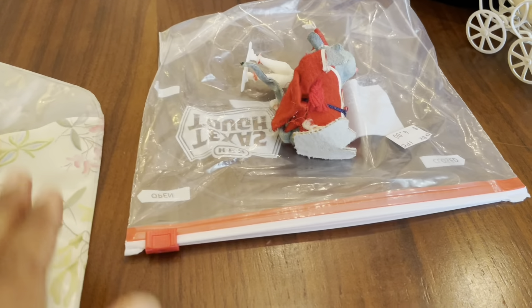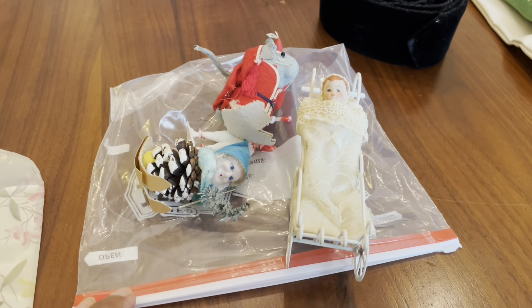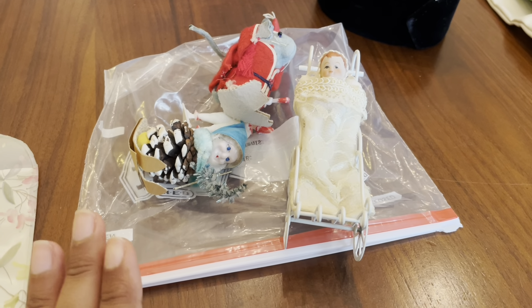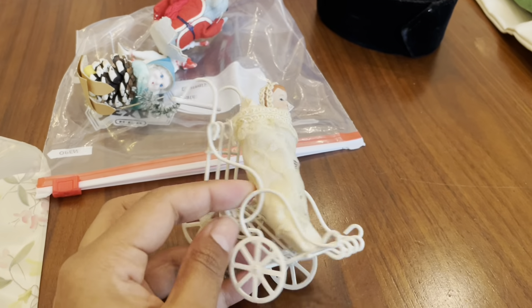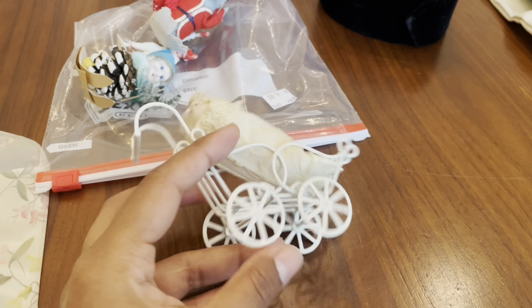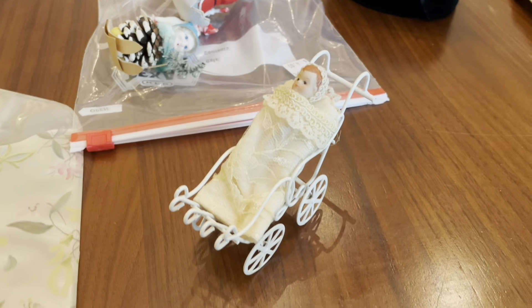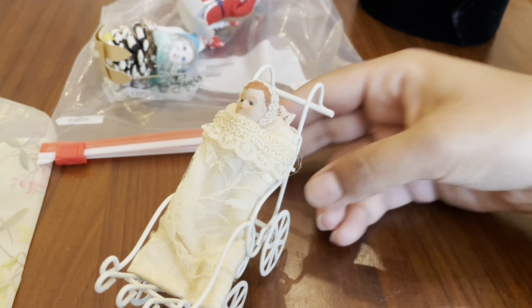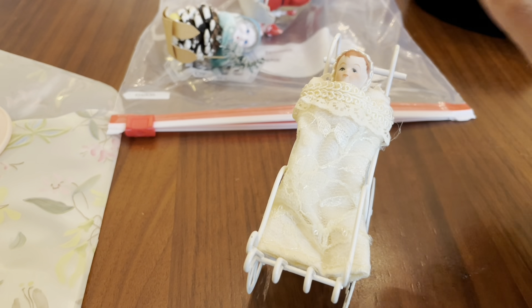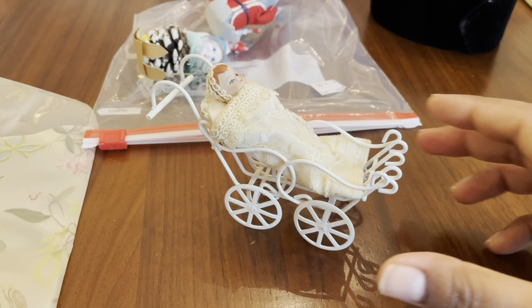Then there was this Ziploc bag with one, two, three, and four things in it — and the bag was $4, so a great price. The first thing is this baby wrapped up in a stroller. It looks a bit more modern to me, but it could be old. Her face is, I think, porcelain. It's a working stroller and it works really well.